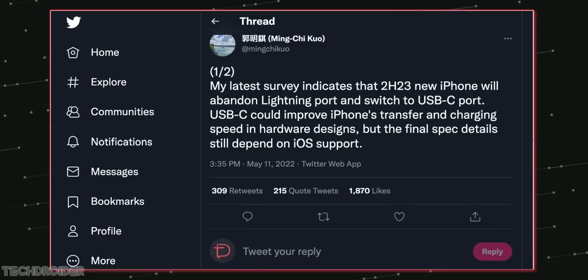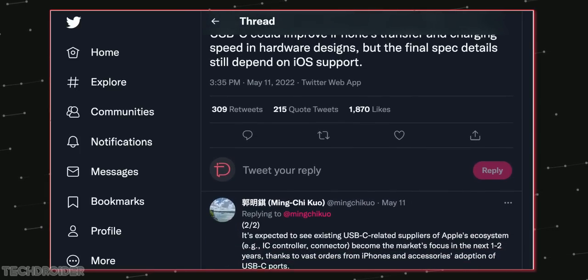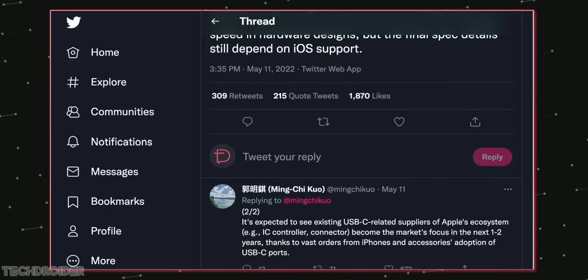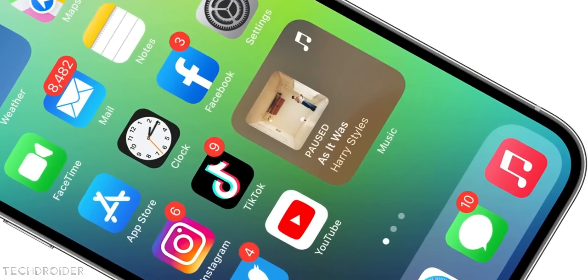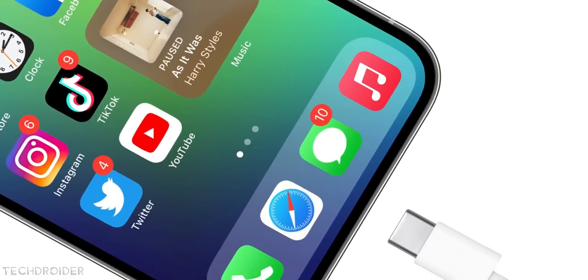Shocking news coming in from Ming-Chi Kuo: Apple has finally given up, and thanks to EU regulations, they'll switch to USB-C next year. So yes, the iPhone 15 series will have a USB-C port instead of a lightning port.